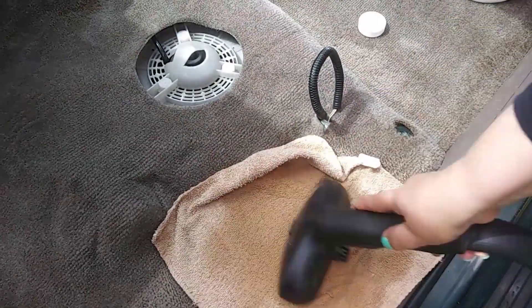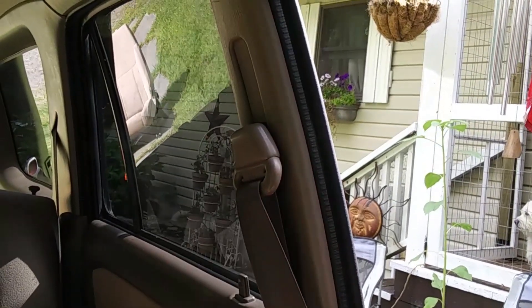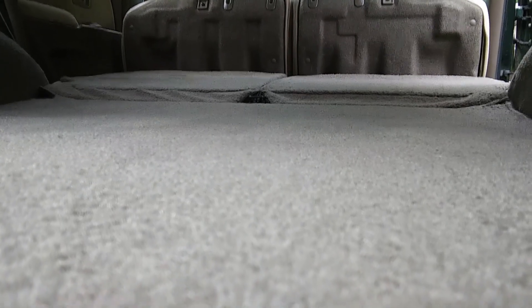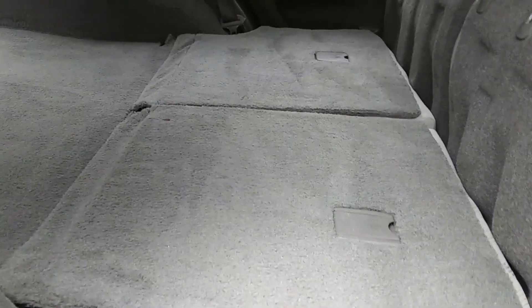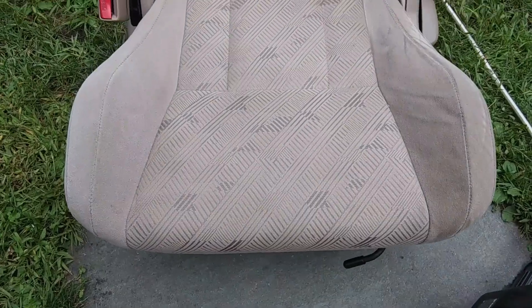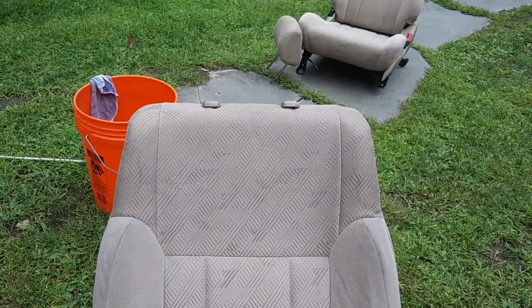I even steam cleaned the seat belts because they were gross too. At the end of the day everything looked better — it was clearly cleaner than it had been earlier that morning. It took about six hours to get to this point and I just wasn't satisfied. The seats looked cleaner but not pristine.